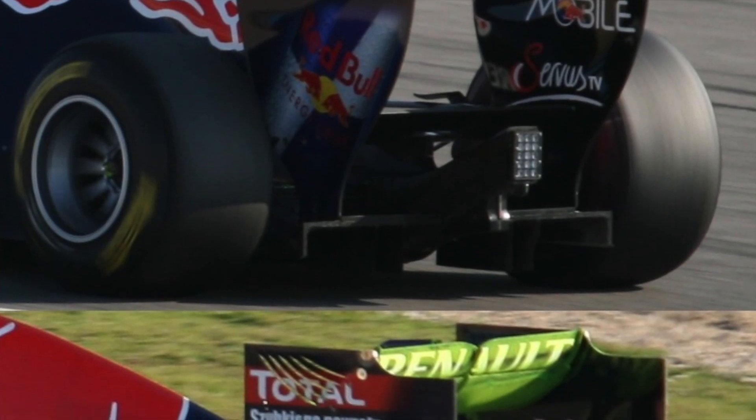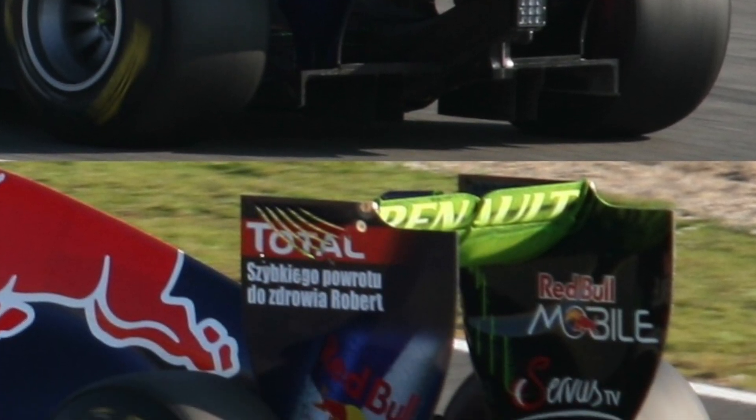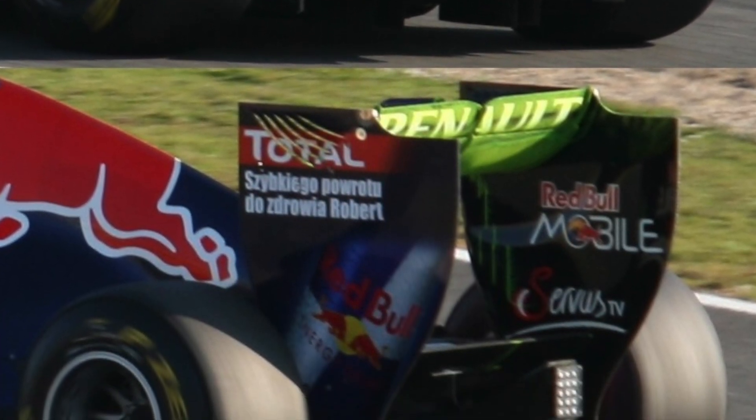Thank you for watching our video on the Drag Reduction System in Formula 1. We hope that you have found it informative.